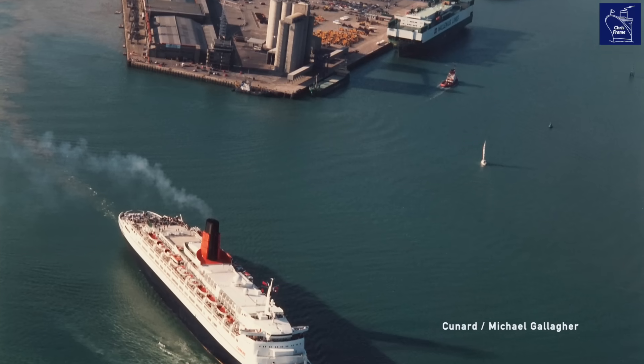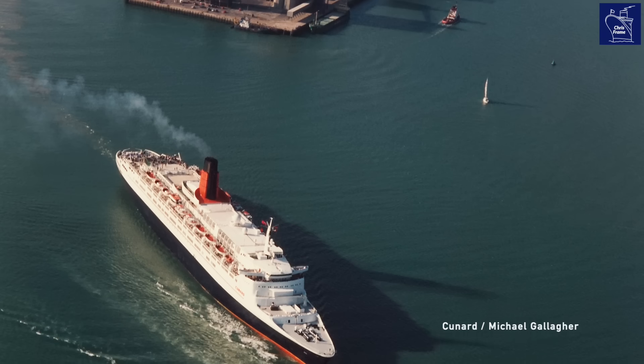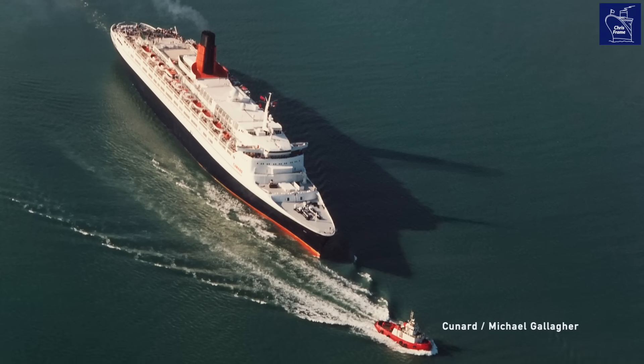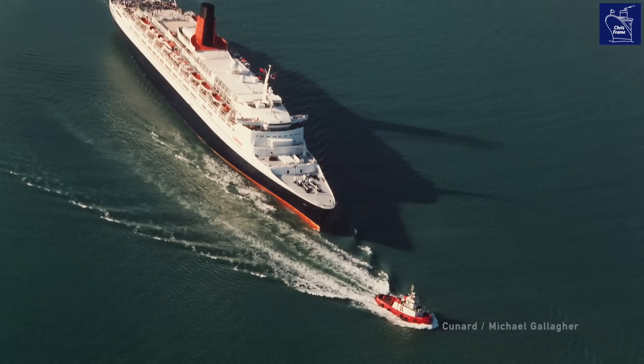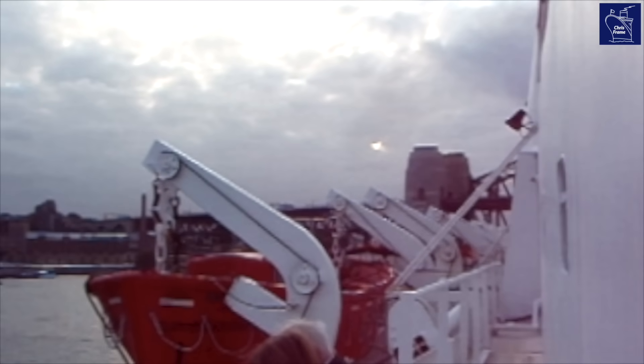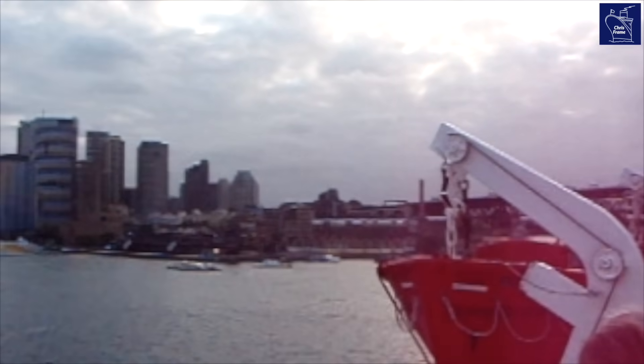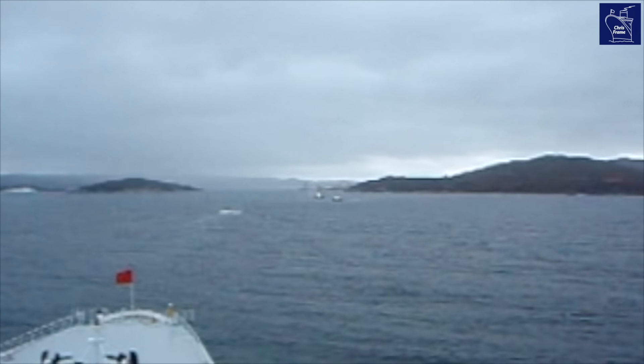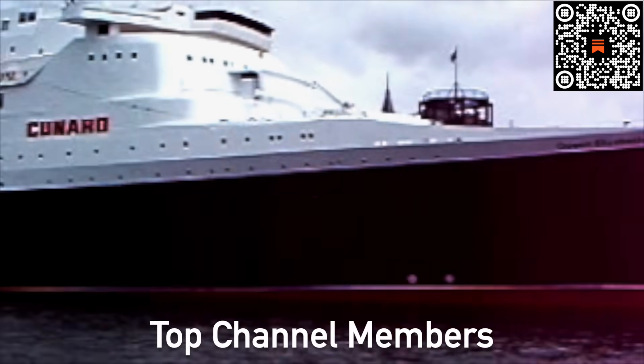The official report praised the quick thinking and professionalism of the ship's engineers. It serves as a great reminder of the skills and resourcefulness of those who work at sea, quietly ensuring the safety of thousands of passengers every single day. Thanks so much for watching and I hope you found this video interesting. If you'd like to see more ship history and cruise content, make sure you subscribe.